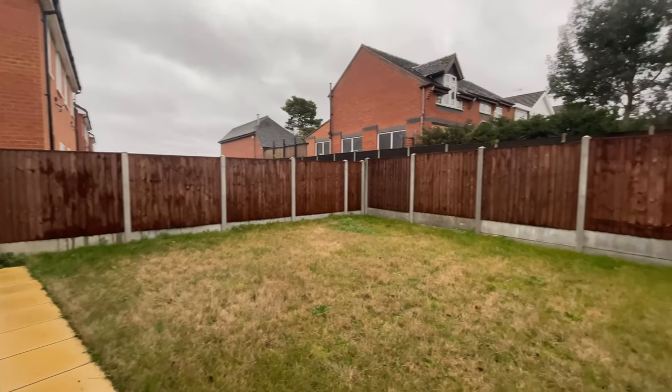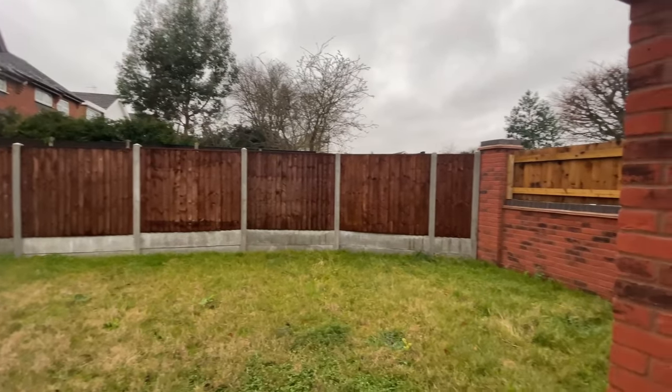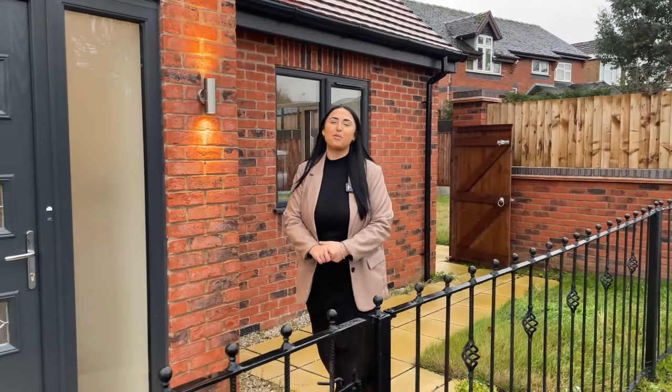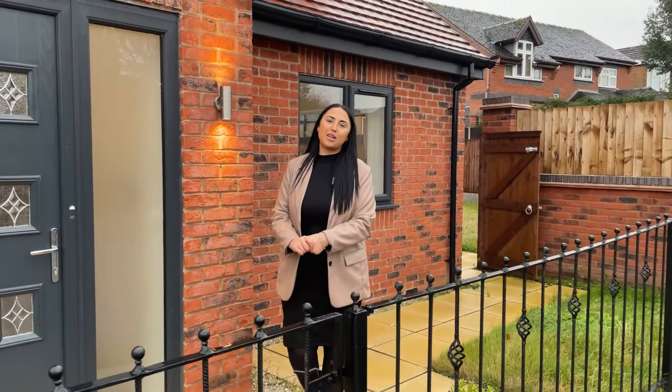This property sits on the most fantastic sized plot, offering gardens to both the rear and the side. And that's it for this beautifully presented home — if you'd like to come and have a look, please don't hesitate to give me a call 24/7 or book directly on our website.